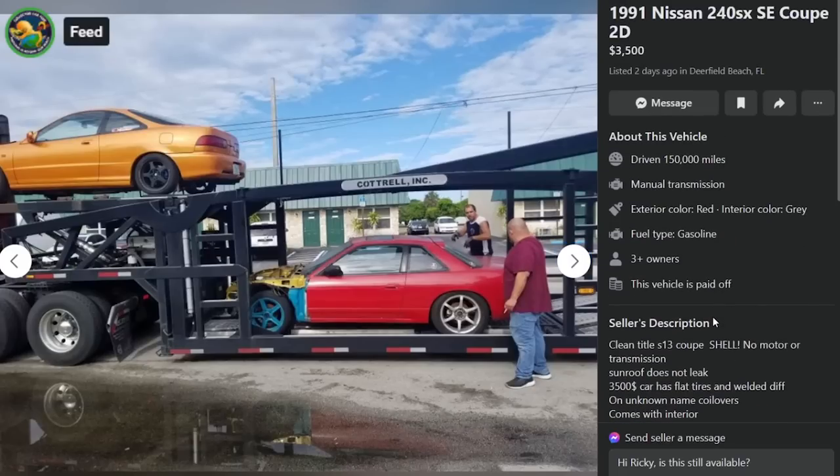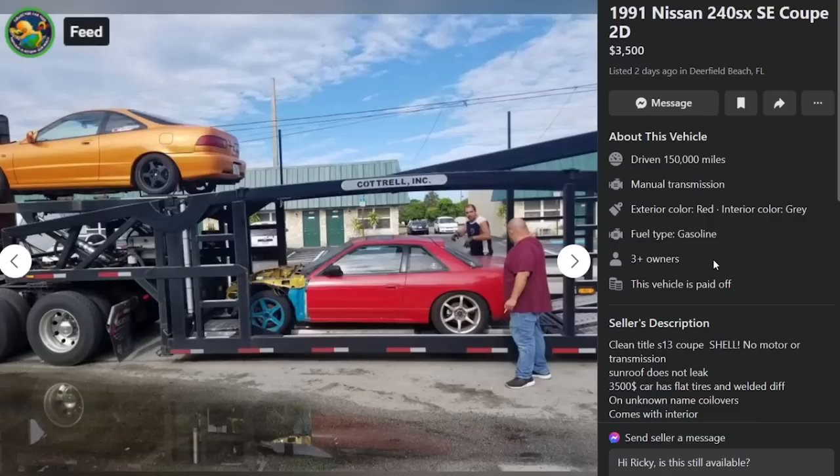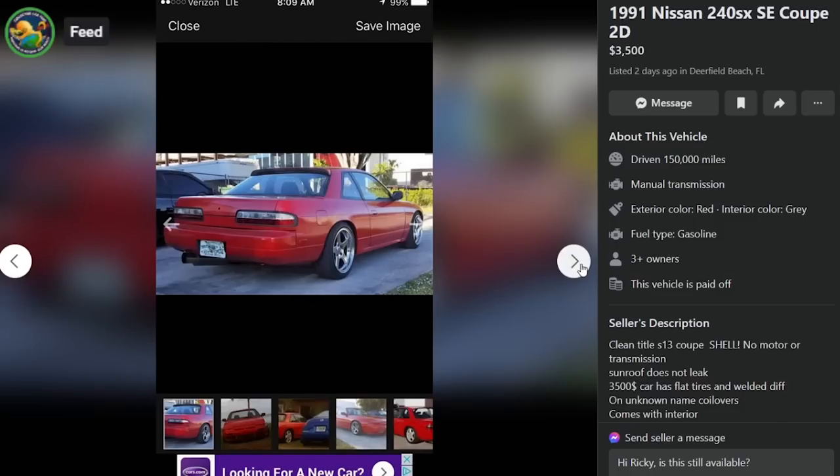Only $3,500 for a stripped bare shell — it's hard to beat. You'd be hard pressed to find a better deal. Chat says it looks like somebody dropped a McDonald's hamburger on the floor. That seems like harsh criticism of what looks like a lovely S13. I'm not one to turn down a floor burger — it's still a burger, dude. You can still eat it.